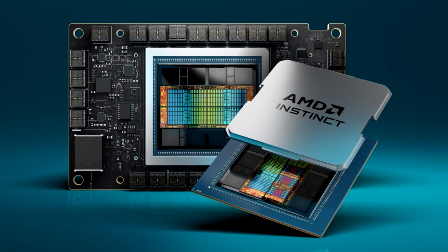Supermicro announced new additions to its H13 generation of accelerated servers powered by 4th Gen AMD EPYC CPUs and AMD Instinct MI300 series accelerators. AMD Instinct MI300X Accelerators are powered by the new AMD CDNA3 architecture.